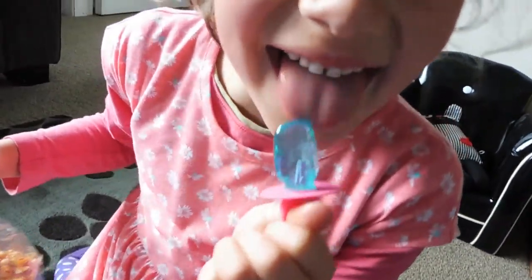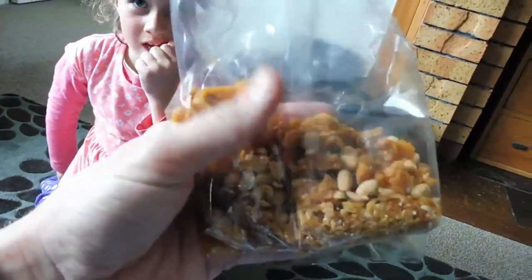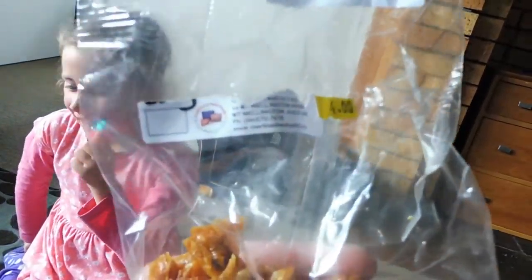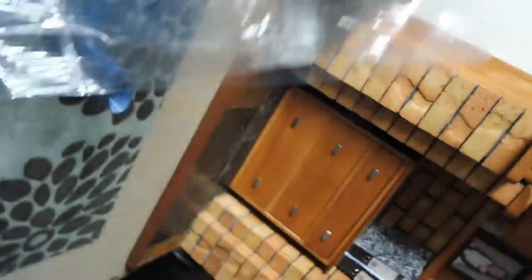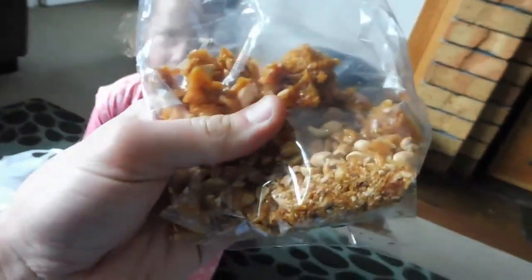I also bought some broken peanut crunch because it was $2.00 cheaper — it's peanut brittle — and yeah, that was alright, I'm a big fan of it. Can you stop playing with that please? And that's just the receipt from the Warehouse.